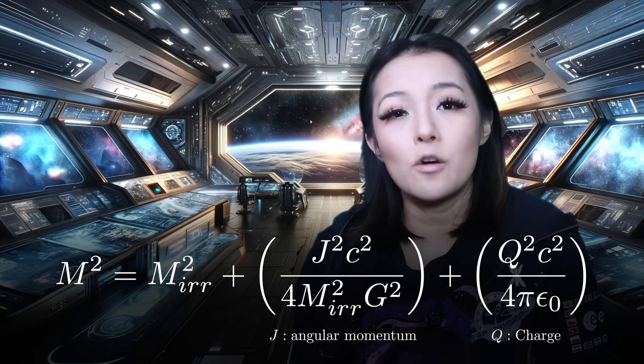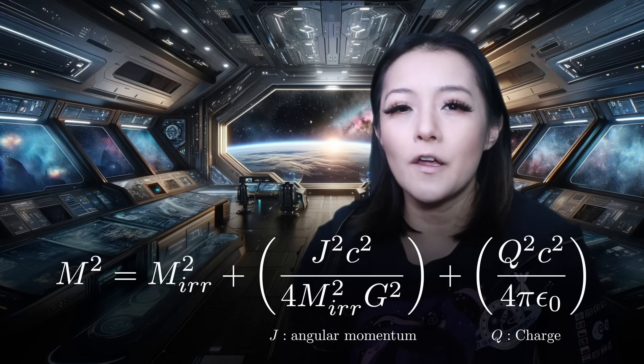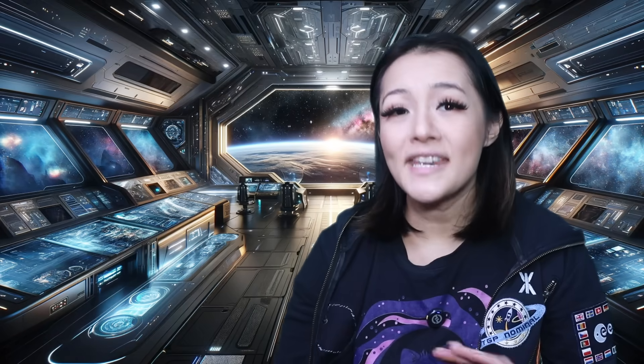Astrophysical black holes are expected not to be significantly charged, so basically its mass and spin are what dominate. And since the black hole's area is proportional to its irreducible mass, and mass is conserved, any energy radiated away as gravitational waves must come from that rotational energy of the black hole, not its irreducible mass. The total area never decreases. This is Hawking's famous area theorem.